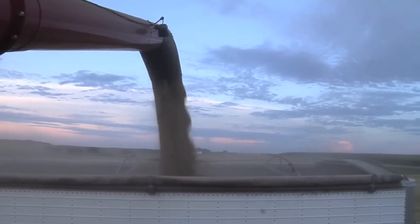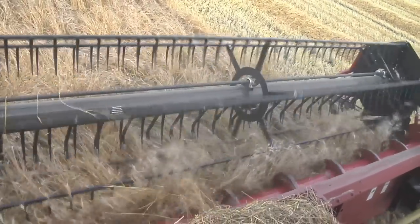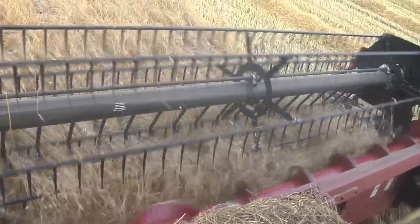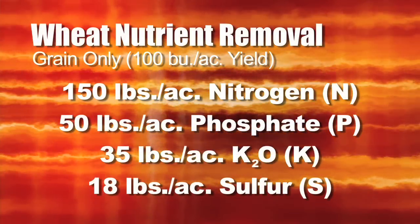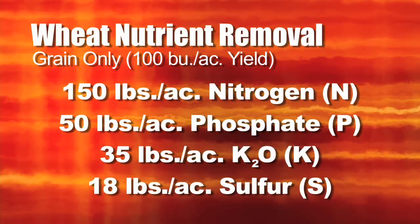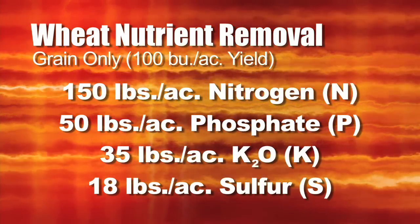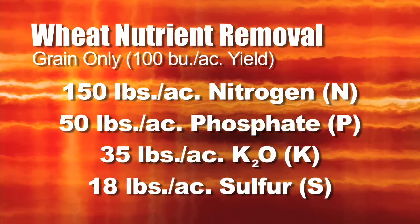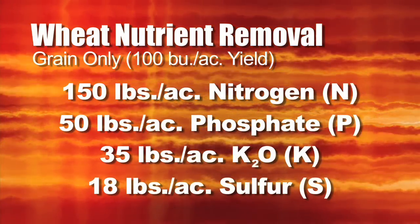Let's start with what does a crop actually remove from the soil? I'm most interested in what the grain removes. For 100-bushel wheat, the grain only takes out approximately 150 pounds of nitrogen, 50 pounds of phosphate, 35 pounds of K₂O potassium, and about 18 pounds of sulfur. Sulfur is something a lot of people don't think about, but a wheat crop removes an awful lot of it.